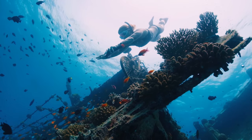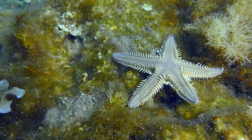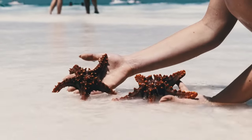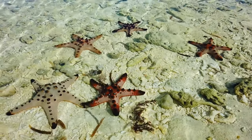Imagine reaching down into the shallow waters at the edge of the sea and lifting a creature that's all limbs — no torso, no head, just a living star. This is the sea star, commonly known as starfish, a creature that embodies the beauty and mystery of the ocean. For years we've been stumped because these creatures don't have a front or back, a head or tail — at least not in the way we understand most animals.